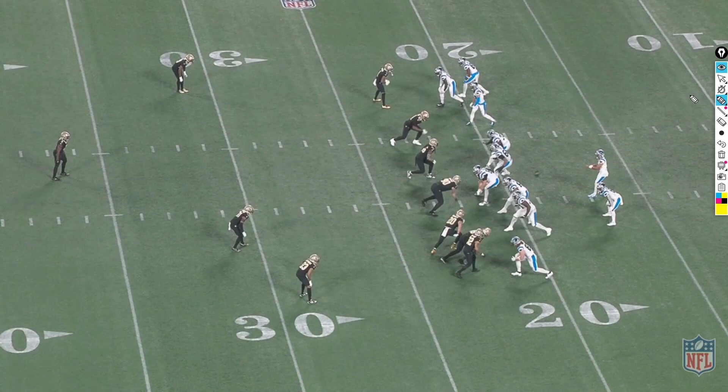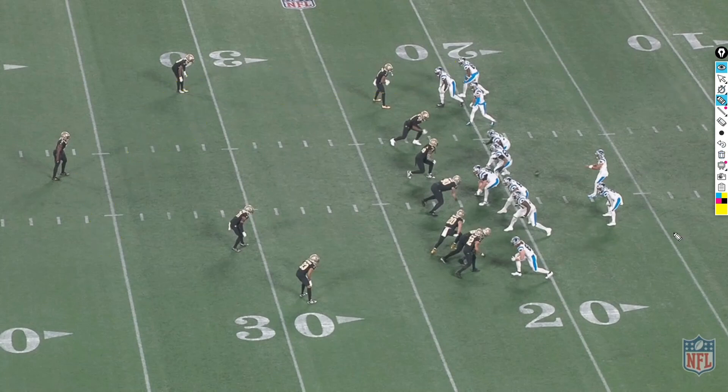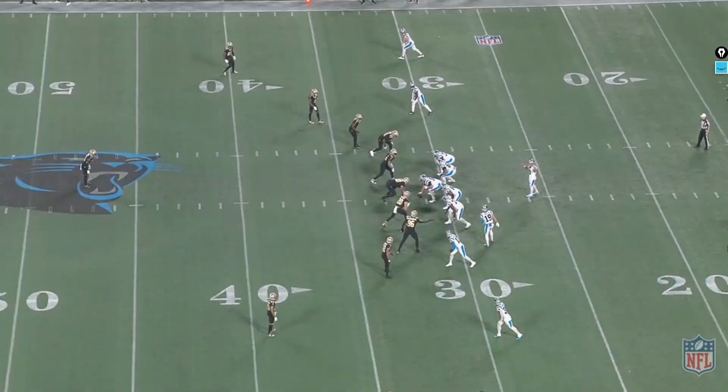Third and 13 — obvious passing situation. The Saints are in Cover 3, but Demario Davis is going to show blitz pre-snap, then drop back right into the passing window. The Panthers run a double post concept: the inside post is meant to clear out the deep defender, so the outside post can hit the vacant area. But with Davis dropping into that window, Bryce Young has nowhere to throw it. He scrambles around before throwing it away.